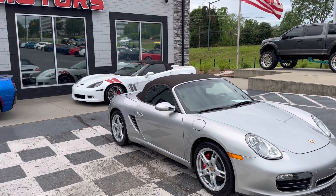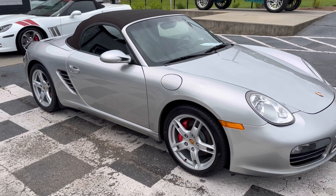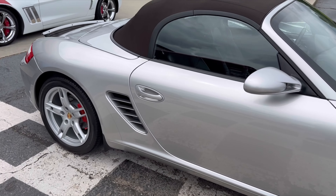Here's our beautiful 2005 Porsche Boxster up here in front of our dealership. I'll do a nice video walk around and I'll show you inside.